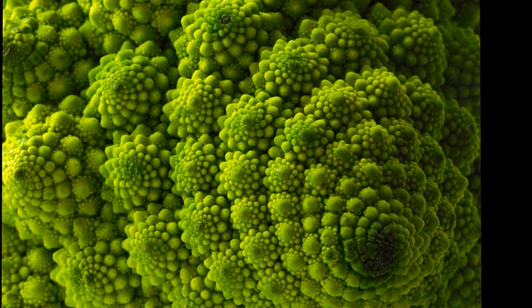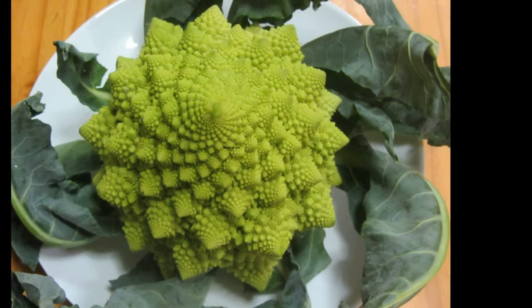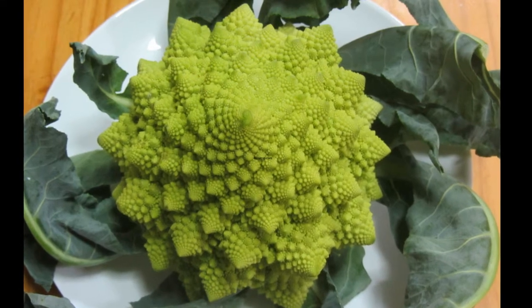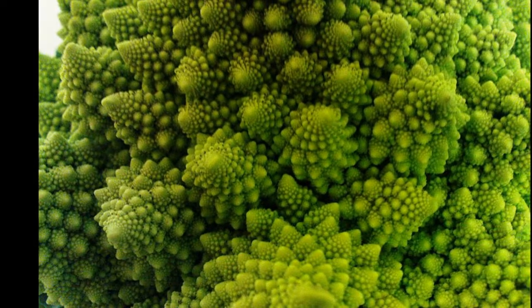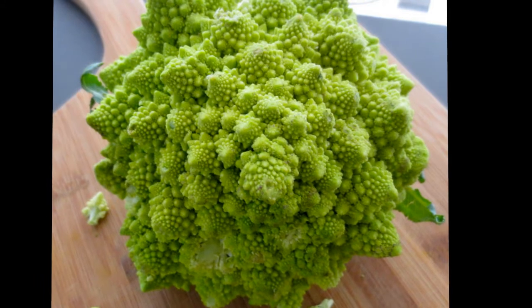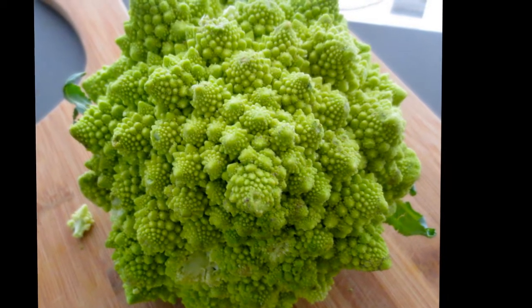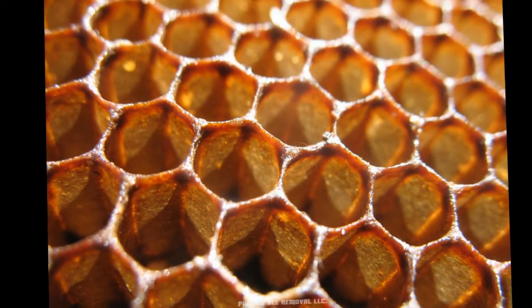So with romanesco broccoli, each floret presents the same logarithmic spiral as the whole head. Essentially, the entire veggie is one big spiral composed of smaller cone-like buds that are also many spirals. Incidentally, romanesco is related to both broccoli and cauliflower, although its taste and consistency are more similar to cauliflower. It's also rich in carotenoids and vitamins C and K, making it both a healthy and mathematically beautiful addition to our meals.